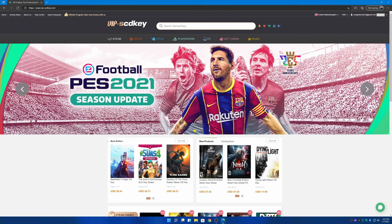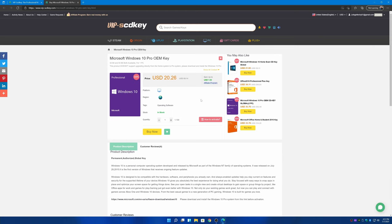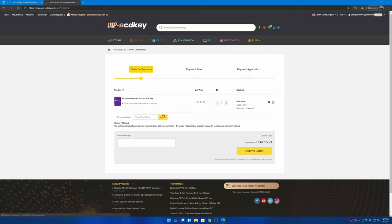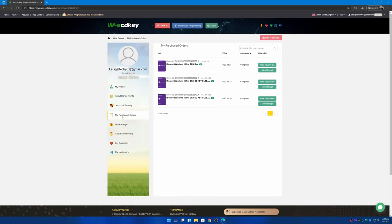Looking for Windows 10 Pro? Visit VIP-SCDKey.com and search Windows 10. Choose Windows 10 Pro and click Buy Now. Make sure not to skip the part where you get 20% off by using code TECHY — that's T-E-C-H-Y — at checkout. Check your purchased orders in the user center to retrieve your key.